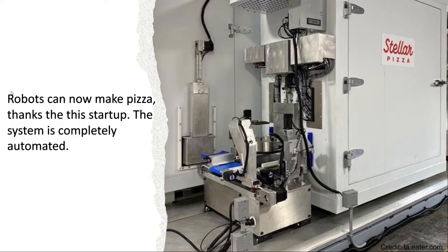And this is all possible because of robots. Robots can now make pizza. And this was created by three SpaceX engineers. This system is completely automated — there's no workers or anything. You just need the robot that makes the pizza. Let me show you how that's done.